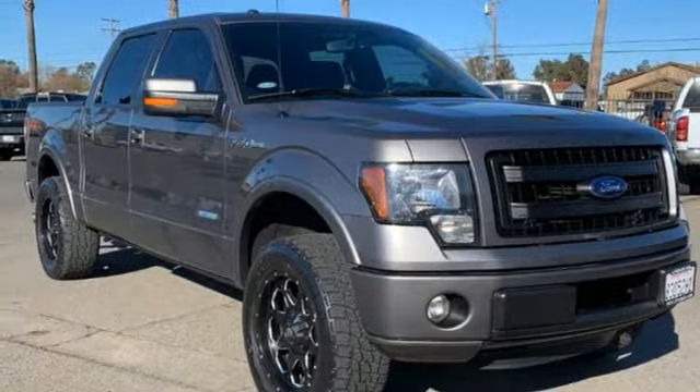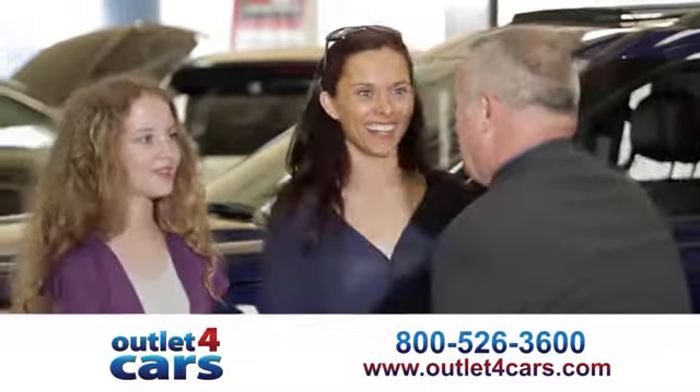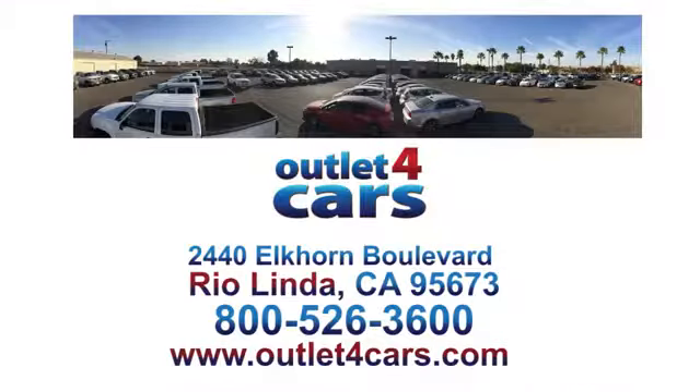See it for yourself when you take it for a test drive. At Outlet for Cars, we make buying a car easy and fun. We're open seven days a week for your convenience at 2440 Elkhorn Boulevard in Rio Linda, California.